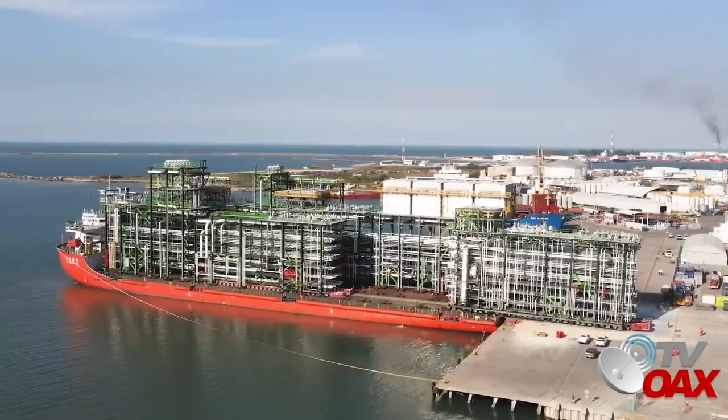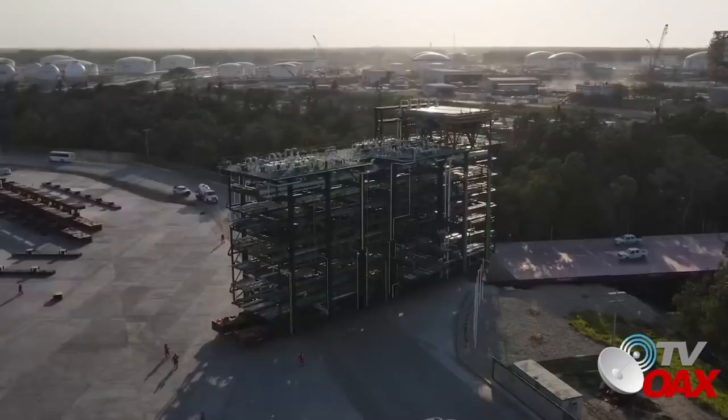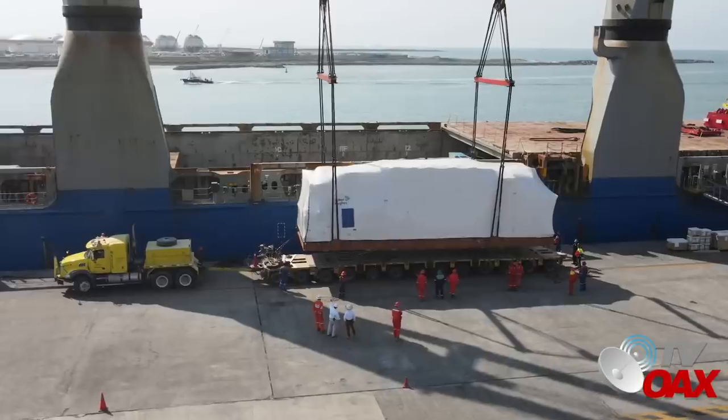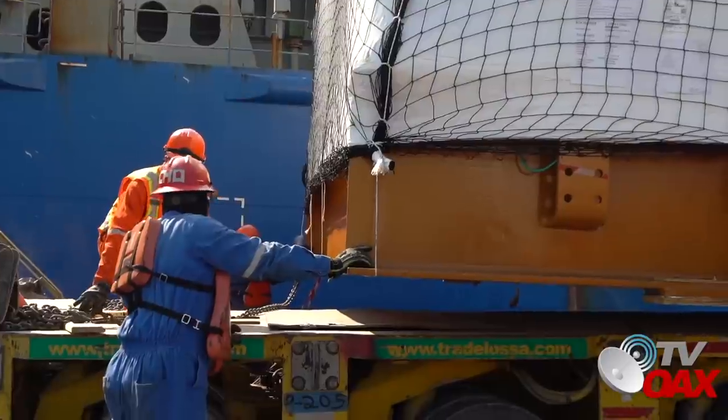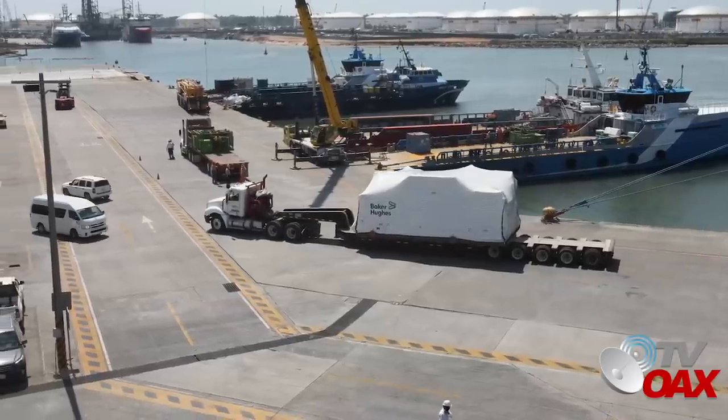Esta semana continúa la descarga de módulos en el puerto de Dos Bocas para su integración en las plantas de los paquetes 1, 2 y 3. De manera simultánea, se reciben compresores para las empresas Samsung e Icaflur. La recepción vía marítima va de acuerdo al programa establecido.